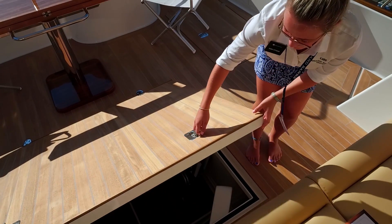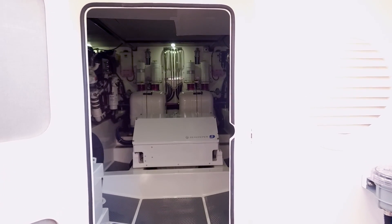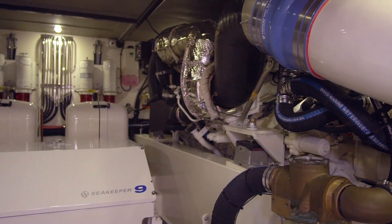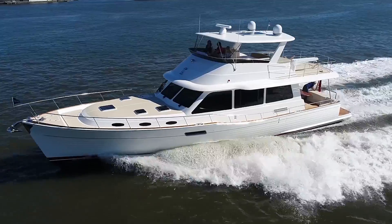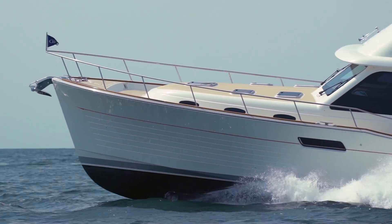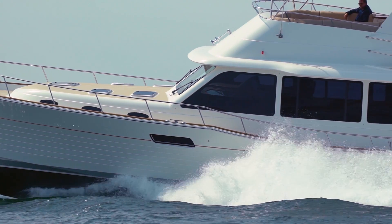We also offer several different engine packages, designed to ensure reliability and ease of service. All these details, technology and sound design, result in one of the most advanced cruising yachts available today. Contact one of our factory sales representatives and learn more about the GrandBanks 60 and how we've been fueling passionate adventures for more than 60 years.